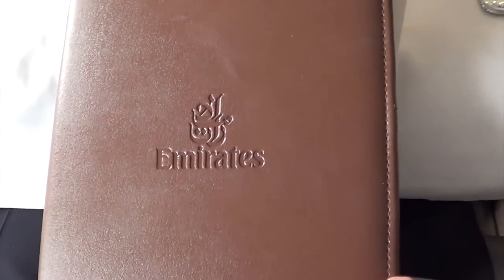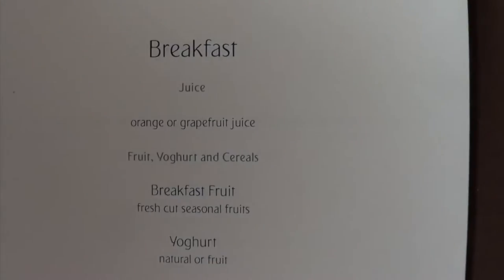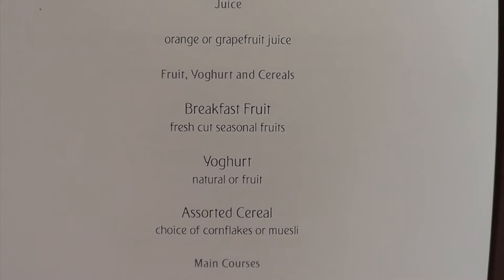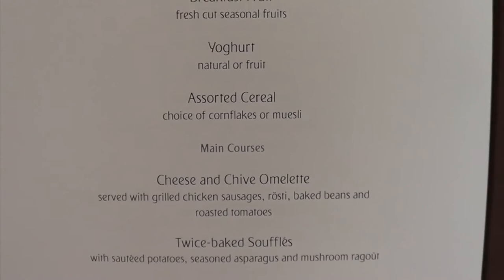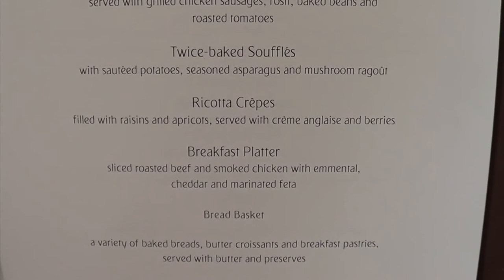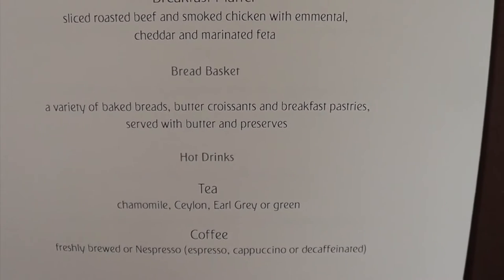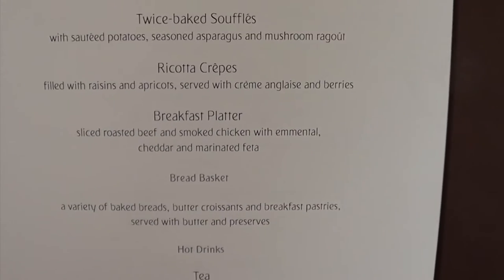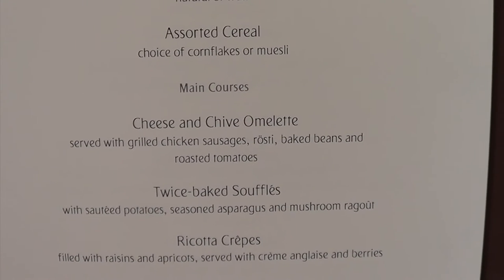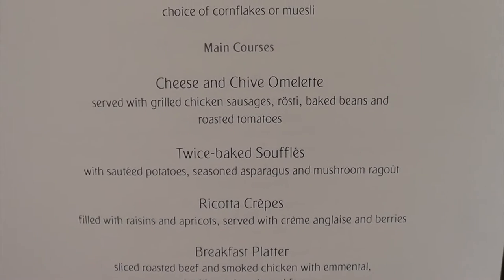The menu comes in a lovely leather compendium here in Emirates First Class. For the Melbourne to Auckland section we've got breakfast: fruit juice - orange or grapefruit - fruit, yogurt, cereals. Breakfast fruit, which I'm going to have, yogurt, cereal, and a selection of main courses: the cheese and chive omelette, twice baked soufflés, ricotta crepes, breakfast platter, bread basket, and tea and coffee. I think I'm going to have the breakfast fruit and the cheese and chive omelette. I love knowing what you'd have chosen, so do be sure to tell me.